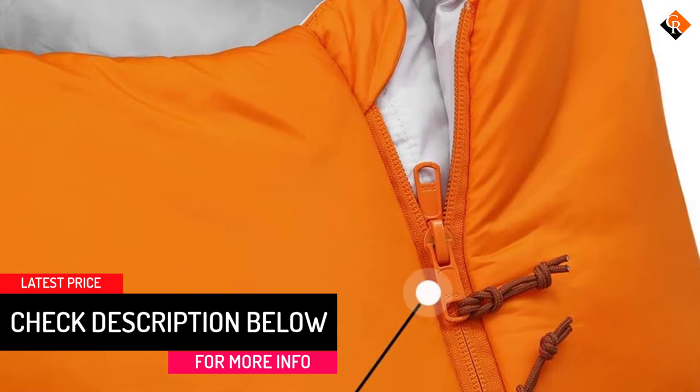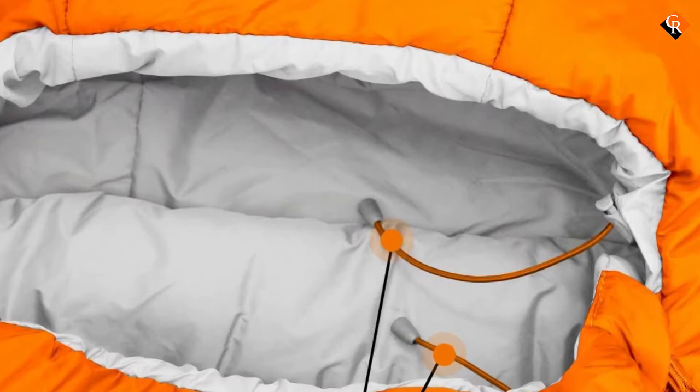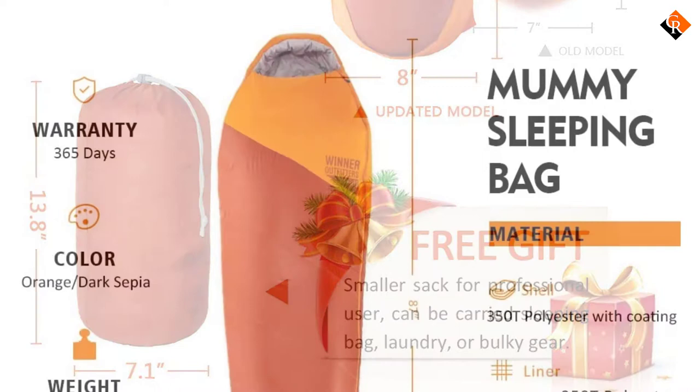The hollow fiber fill enhances non-allergic and better insulating performance. Plus it has a temperature rating of 20 degrees Fahrenheit to keep an average sleeper warm even when the temperature drastically drops to 20 degrees Fahrenheit. The Winter Outfitters Mummy Sleeping Bag can be used in 3 to 4 seasons, thanks to the SBS double slider zipper. It is almost impossible to have a comfortable camping experience if you do not carry a waterproof sleeping bag with you.